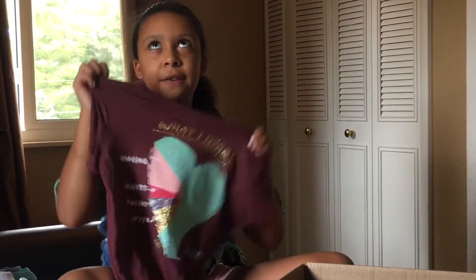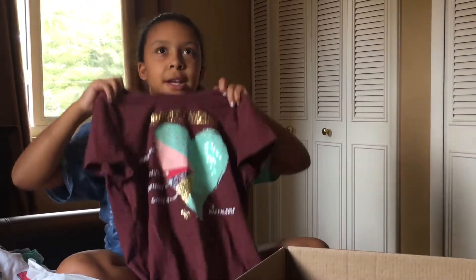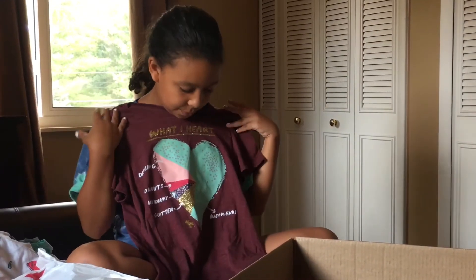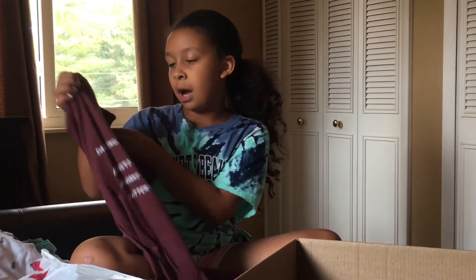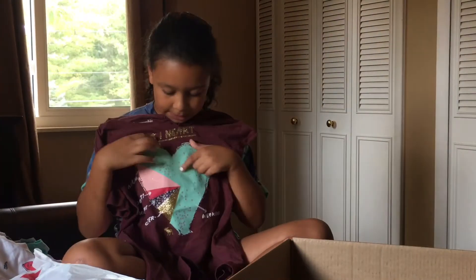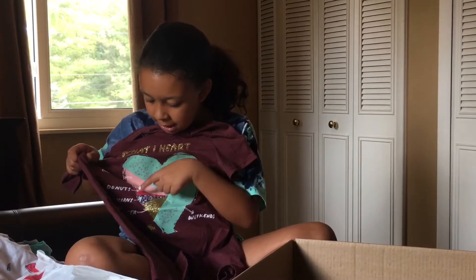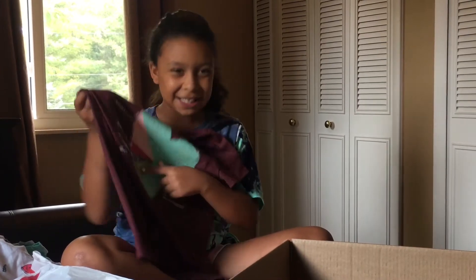My mom ordered a surprise shirt for me that I didn't know about. I actually saw it when we went to a different mall and I thought it was really cute, but I didn't see it online so I didn't order it — but my mom ordered it for me. It's really pretty and it's maroon. It says: 'I heart' and then the spaces say 'weekends,' 'dance,' 'donuts,' 'unicorns,' and 'glitter.'